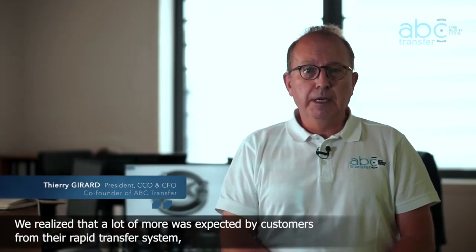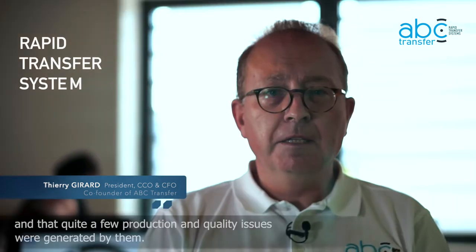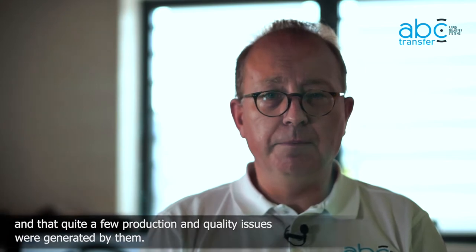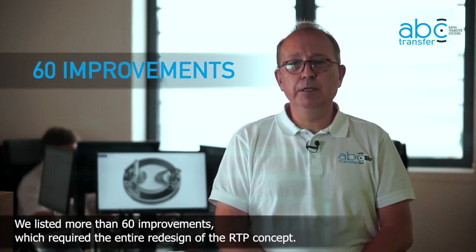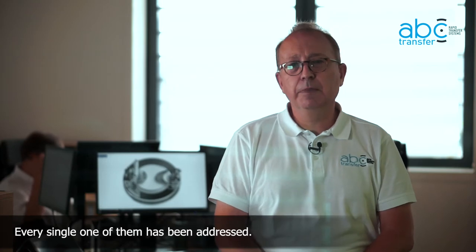We realized that a lot more was expected by customers from the rapid transfer system and that quite a few production and quality issues were generated by them. We listed more than 60 improvements which required the entire redesign of the RTP concept. Every single one of them has been addressed.